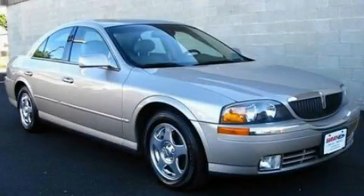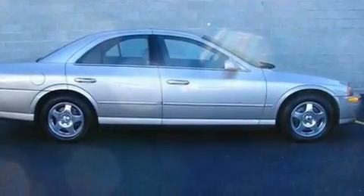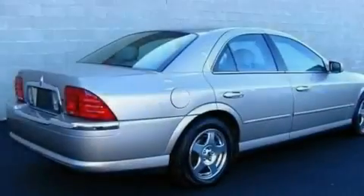This is a 2000 Lincoln LS, a drive in shape that provides endless luxury. It features a 3.9-liter, 8-cylinder engine and a 5-speed automatic transmission.